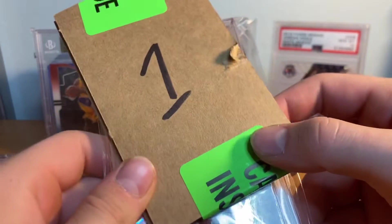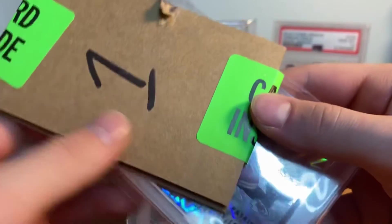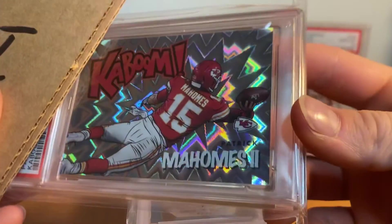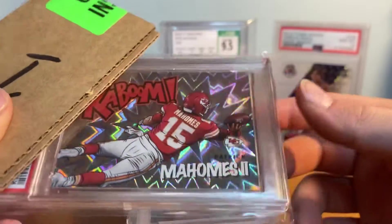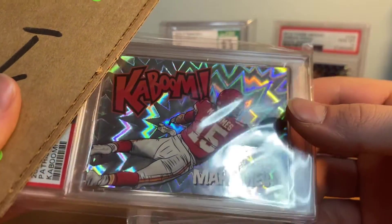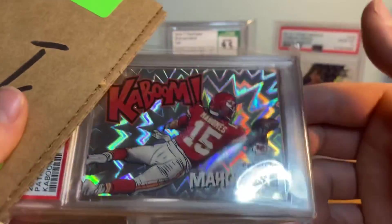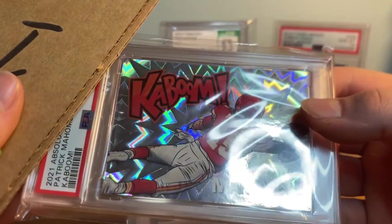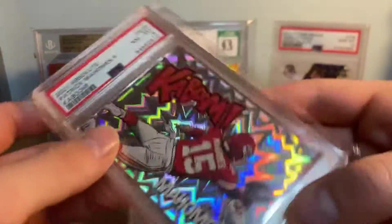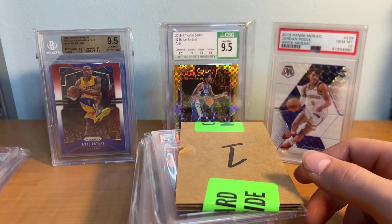Next we have - I need to post a video of me pulling this, never did, totally forgot - but here it is. I pulled this myself: Patrick Mahomes Kaboom. Corners and edges are awesome on this, but surface on Kaboom cards is tough for me to grade. Three, two, one - PSA 8 on the Mahomes Kaboom! Super nice card.